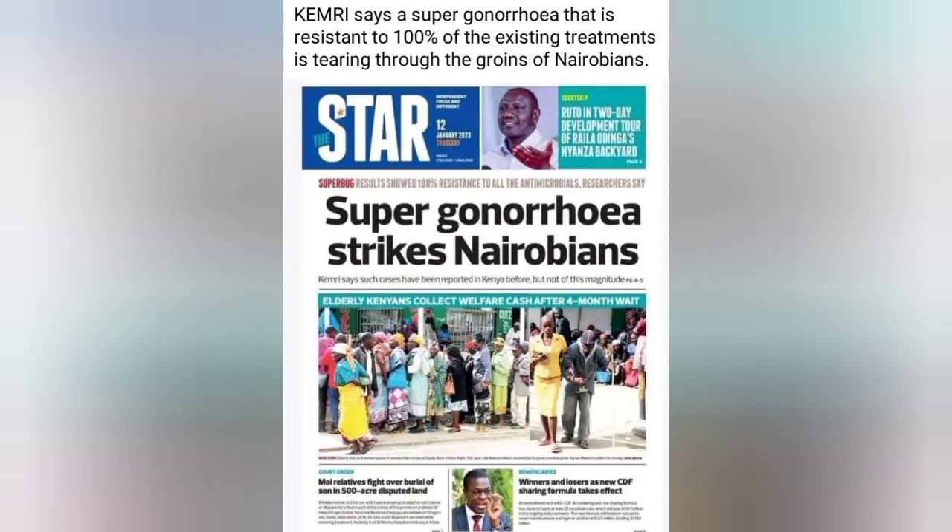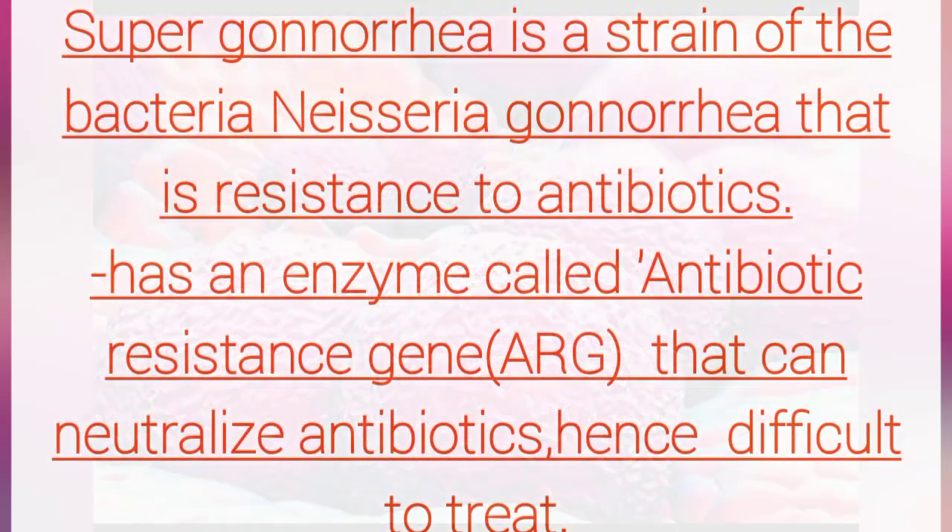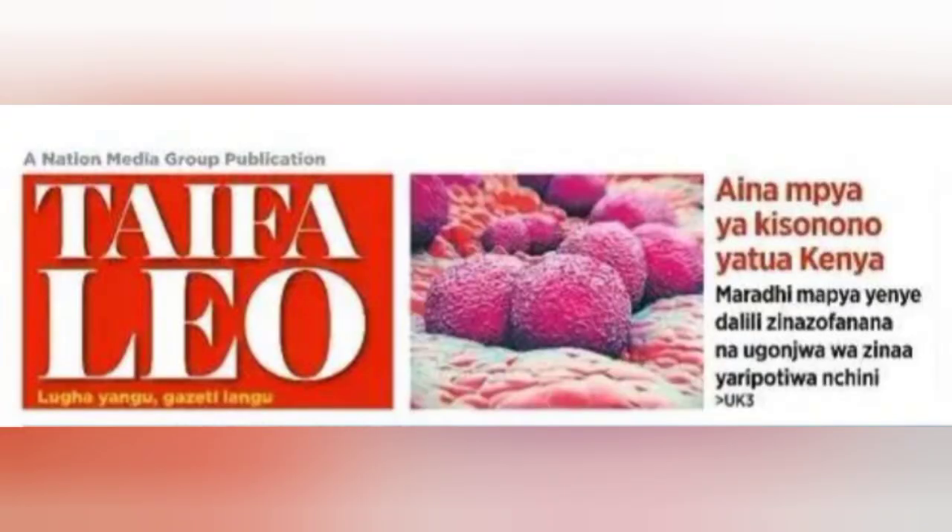A couple of months ago, the Kenya Medical and Research Institute reported a case of super-gonorrhea that is resistant to 100% of existing treatments in Nairobi. Super-gonorrhea is a strain of Neisseria gonorrhoeae that has developed resistance to the antibiotics commonly used to treat it. This strain carries an enzyme called the antibiotic resistant gene (ARG) that can neutralize antibiotics, making it more difficult to treat.